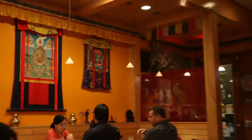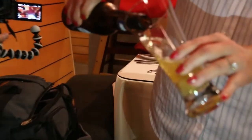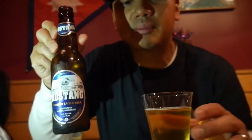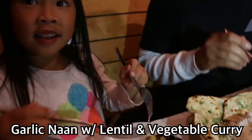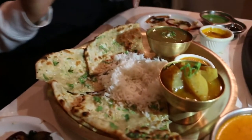Definitely a special day to have a tandoori turkey here on the eve of Thanksgiving! She brought out a Nepali beer and said this is the only restaurant that has a Nepali beer. So the next thing we're gonna have is the garlic naan with lentil and mixed vegetable curry, and some of that tomato chutney right here.